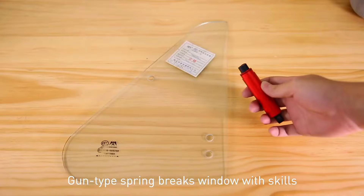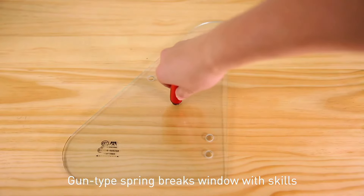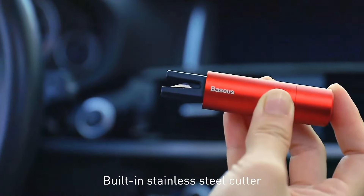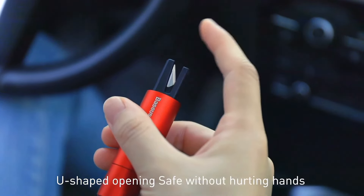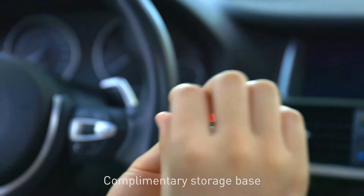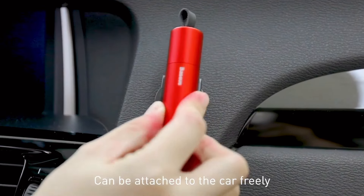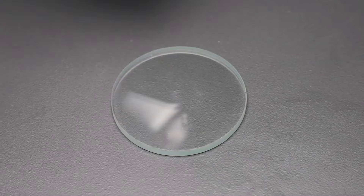Regardless of the level of pressure it is subjected to, this tool can deliver very well in terms of time and efficiency. Learn how to quickly free yourself or others from entangled seat belts in an emergency. The sharp blade and the design of the item make it easier and quite fast to cut through seat belts.